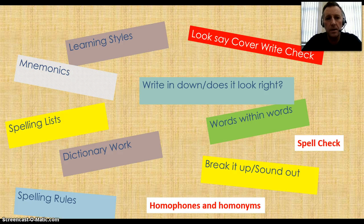To review: be aware of your learning style. Use the Look, Say, Cover, Write and Check method to learn spellings. When spelling words, write it down, take a look at it, see if it looks right. Look for words within words to help your memory. Break the word up, sound it out, and know the sounds of letters and letter blends. On a computer, use a spell check. Be aware of homophones and homonyms. Do dictionary work. Keep spelling lists. Be aware of spelling rules. And use mnemonics — spelling tricks to help you remember words.